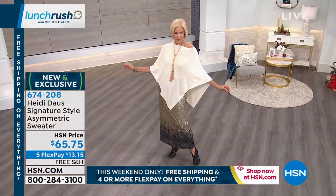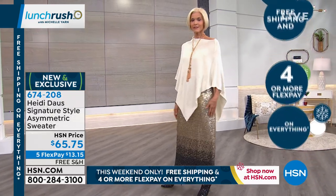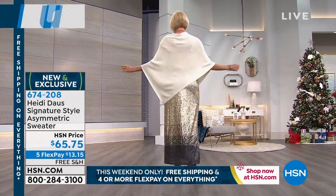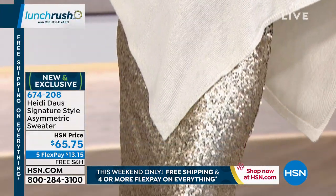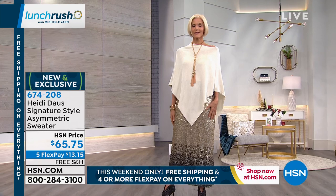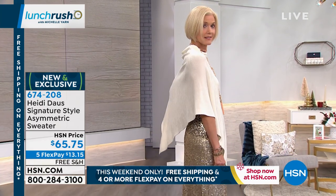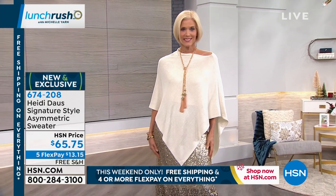If you want the black, we have fewer than 100 left already. What you're seeing on Carol is called winter white. It is poncho style — you just slip it right over your head, there are no sleeves, your arms are free to move. You can twist it around and do it off the shoulder and wear it any way you want. We have winter white, sapphire blue, and that gorgeous pop of Chinese red. Everything from Heidi Doss is on five flex payments, so $13 and change gets this home. Everything is free shipping today through the end of the weekend.